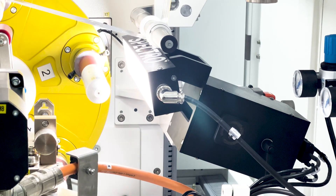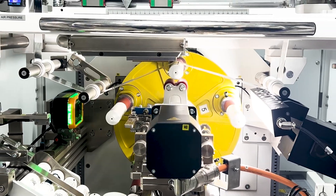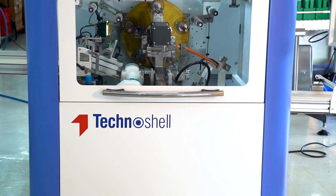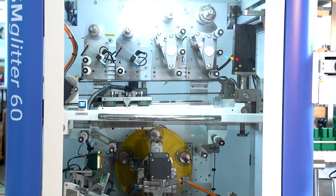Technoshell is the pioneer of hot foil stamping machines in India and one of the leaders in packaging machines. Glitter 60 is their recent hot foil stamping machine offering, capable of stamping up to 60 tubes per minute.